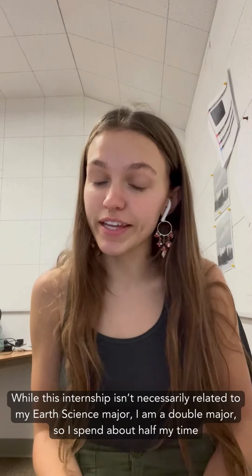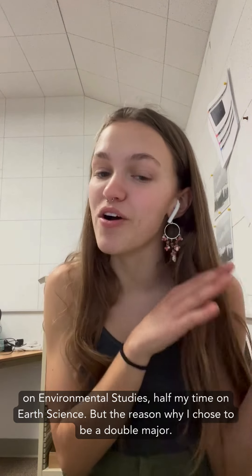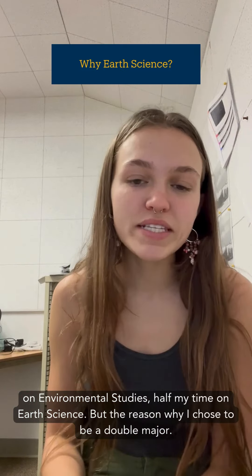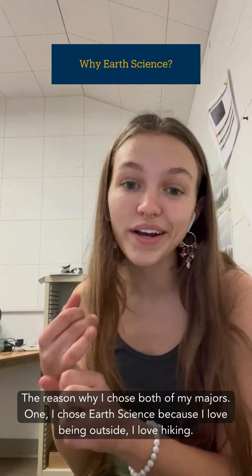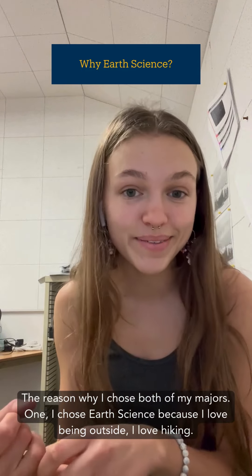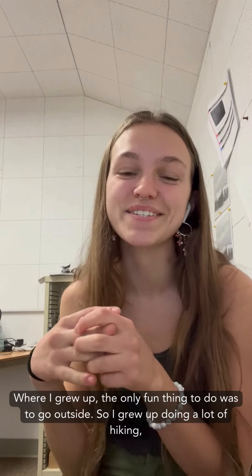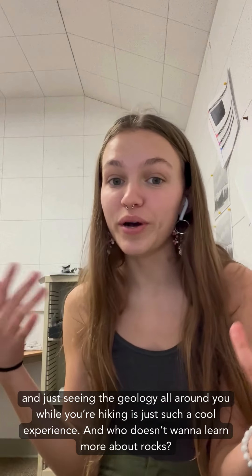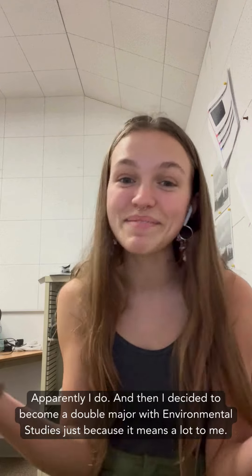While this internship isn't necessarily related to my earth science major, I am a double major, so I spend about half my time on environmental studies and half on earth science. The reason I chose earth science is because I love being outside and I love hiking. Where I grew up, the only fun thing to do was go outside, so I grew up hiking a lot — and seeing the geology all around you while hiking is just such a cool experience.